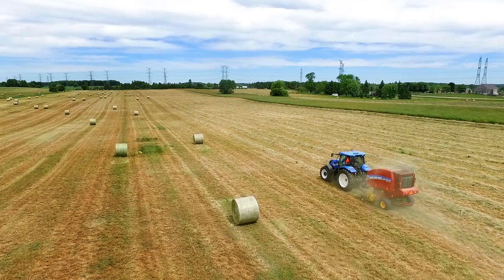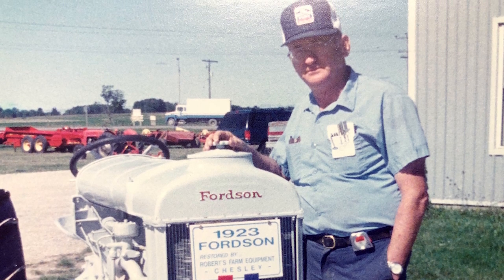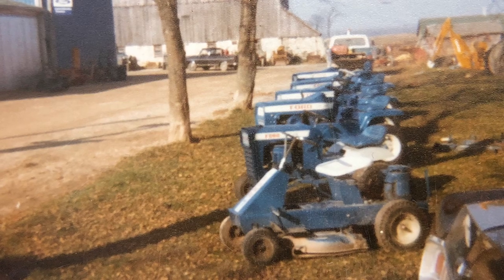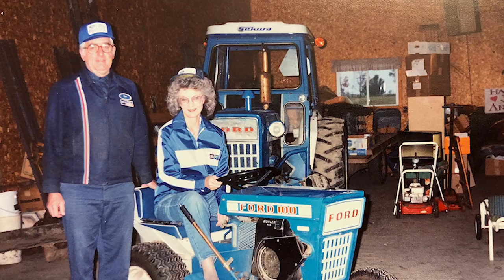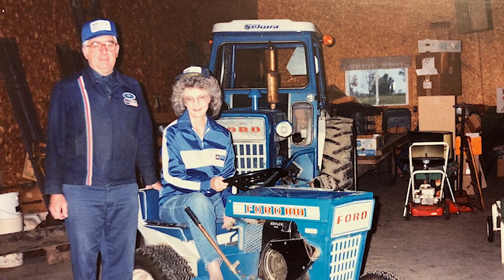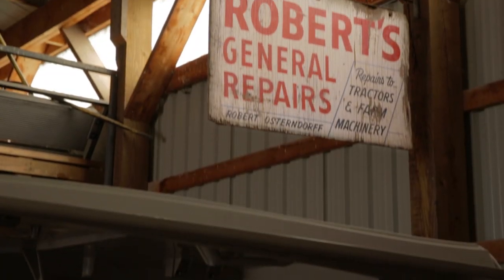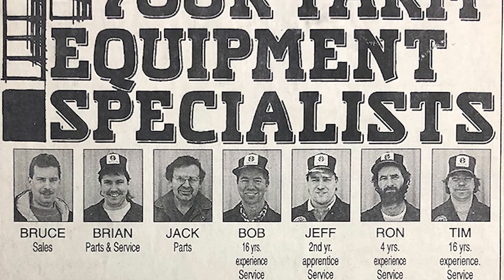It's a business that our dad established back in 1968, started as a technician. Robert was my dad — his first name is where the company was started from — and he decided to fix tractors for local farmers, local neighbors. Between my mother and him, they started what is Roberts Farm Equipment today. It was Robert's General Repairs back then, now it's Roberts Farm Equipment Sales.